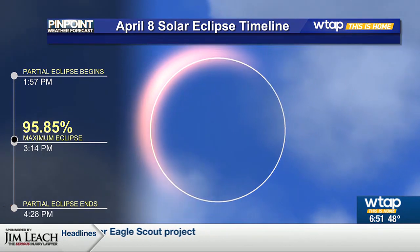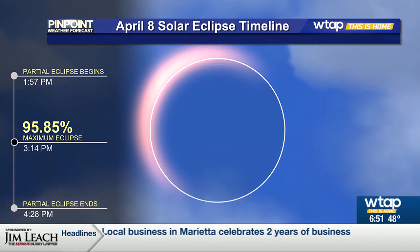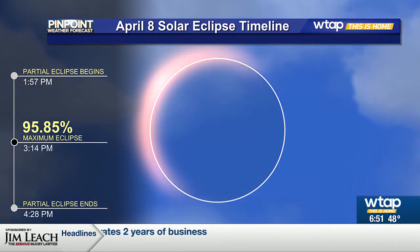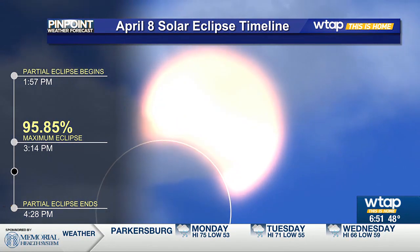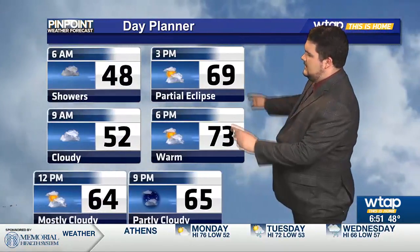We'll start to see that begin around 1:57 here in Parkersburg and Marietta, and by around the afternoon, 3:15, we'll see the maximum eclipse. That's going to be 95.85% of the sun covered up by the moon, and then it ends by around 4:30.